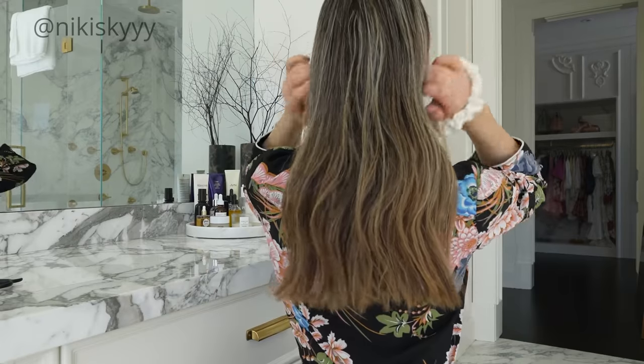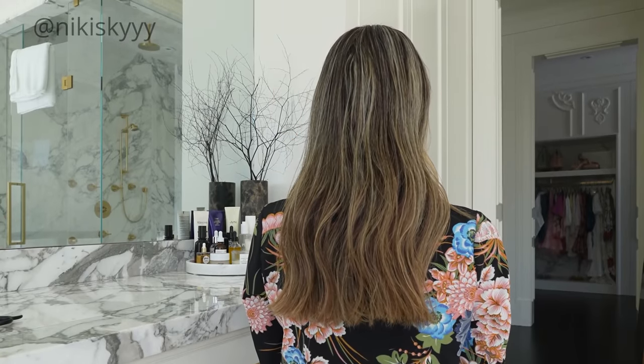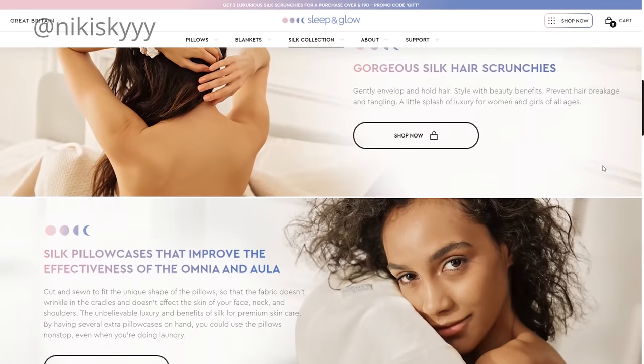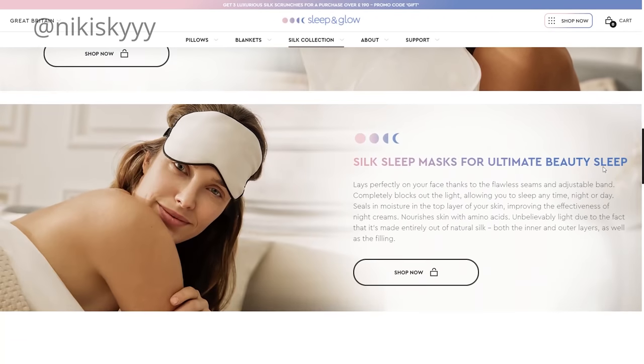I highly recommend that you try it out and I promise you your hair will look incredible. Another thing that I have been doing for the last couple of years is using more and more silk products in my beauty routine. You guys know how much I love Sleep and Glow — they have so many incredible silk products that are anti-aging, amazing for your skin, and amazing for your hair.